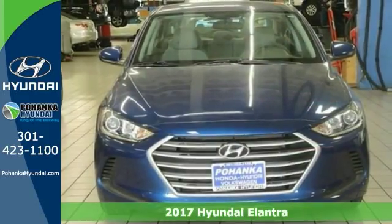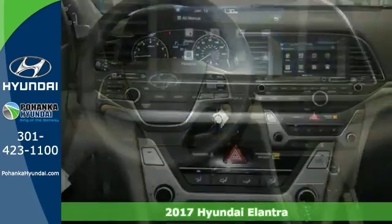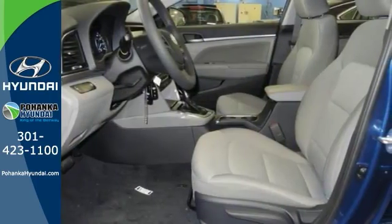Everyone will fit comfortably in this 2017 Hyundai Elantra SE. Features include alloy wheels, brake assist, CD player, and electronic stability control. This sporty sedan is sure to please.